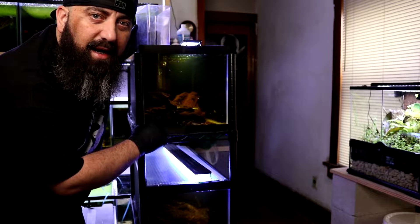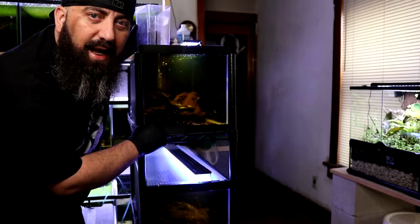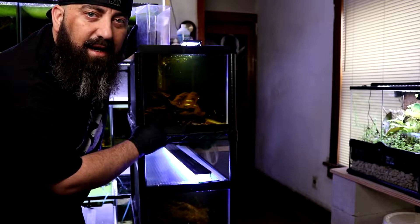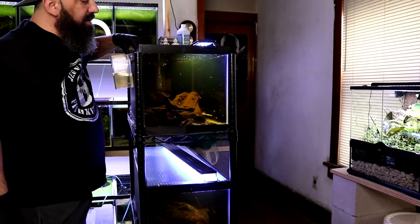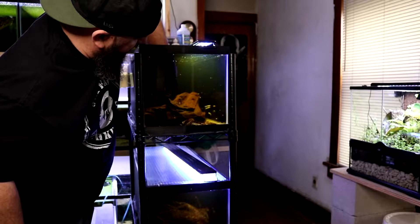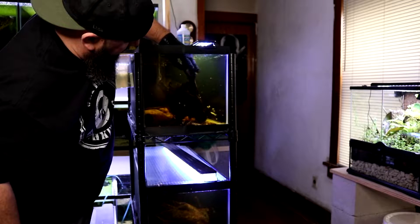But the first thing I need to do is get my male out of here, so I'm going to go ahead and get him out and give you guys a close-up of him and show you what he looks like now. He's pretty awesome. He usually just stays right underneath this wood or in the cave, so he shouldn't be too hard to catch.